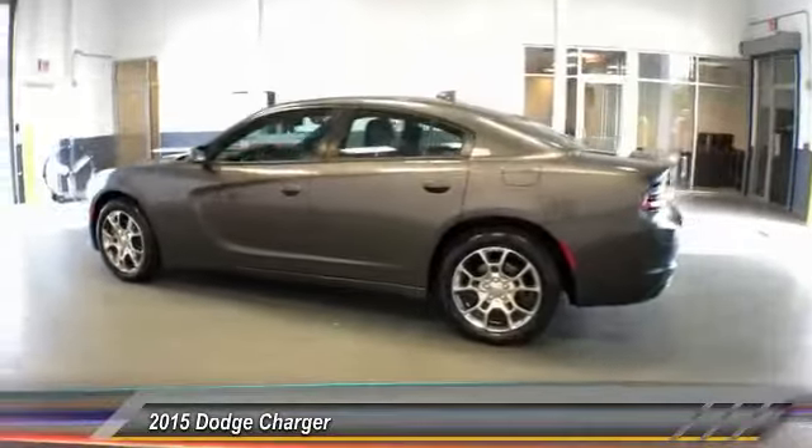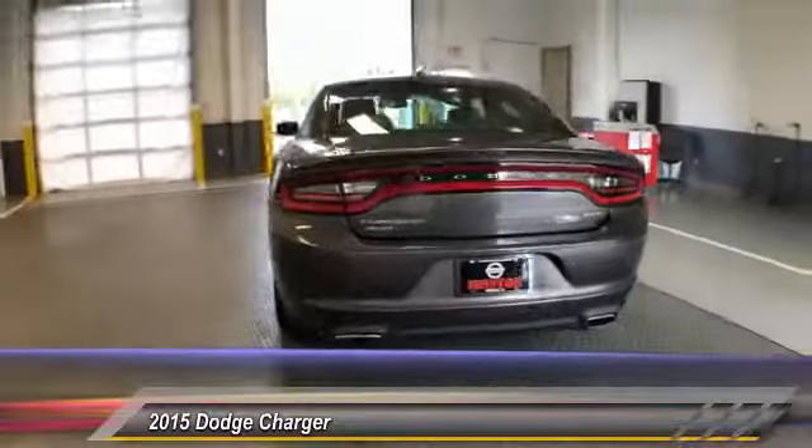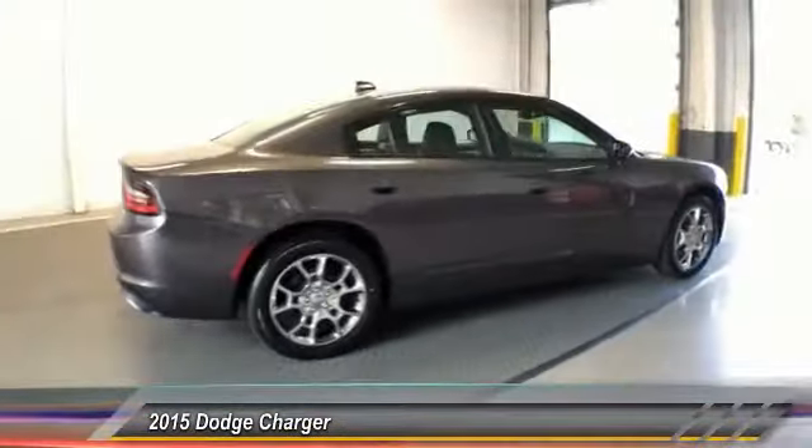Peace of mind comes standard with Charger's 5-star government front and side impact crash test rating and is priced below $30,000. This vehicle has less than 50,000 miles.